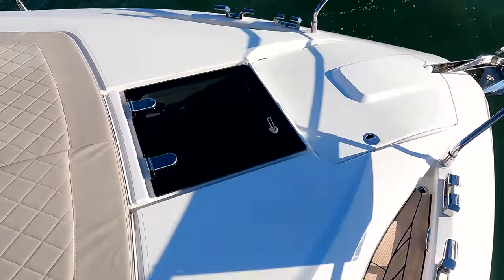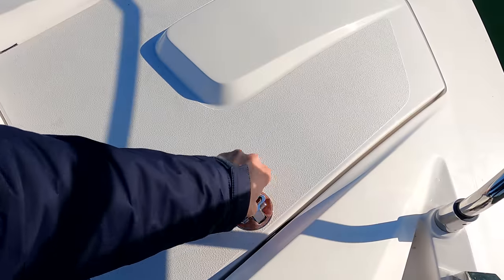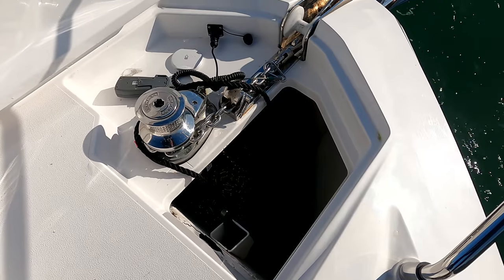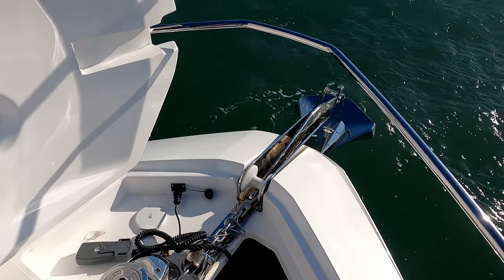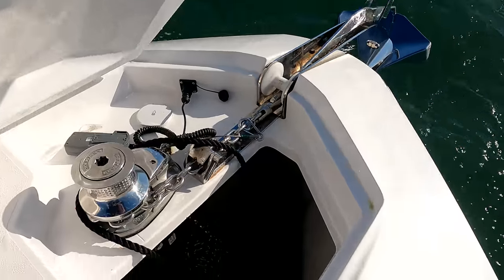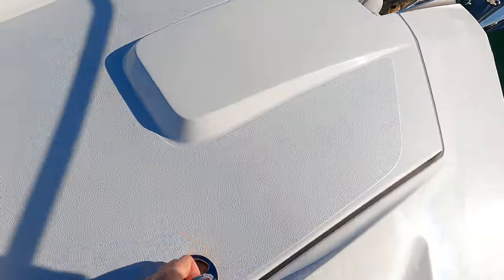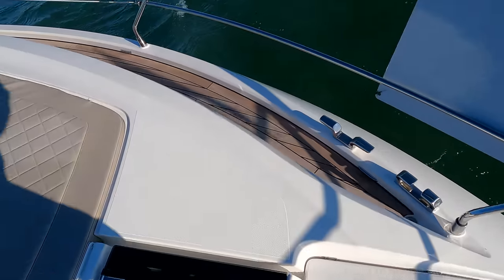There's an emergency escape hatch down to the forward cabin, and then an electric anchor winch — a Lewmar winch with an ultra anchor, stainless steel up front, and stainless steel chain as well, which is a nice spec addition and expensive to do on boats.